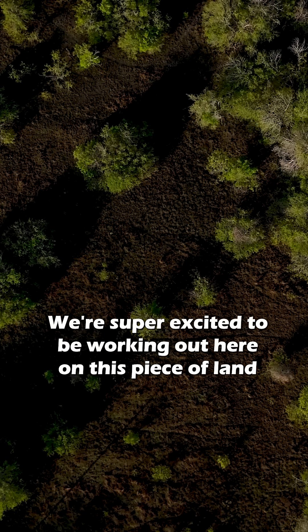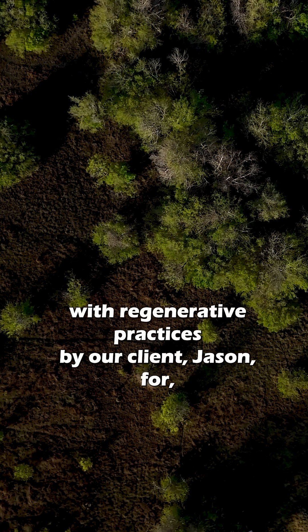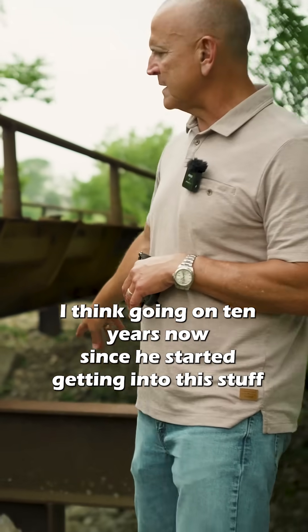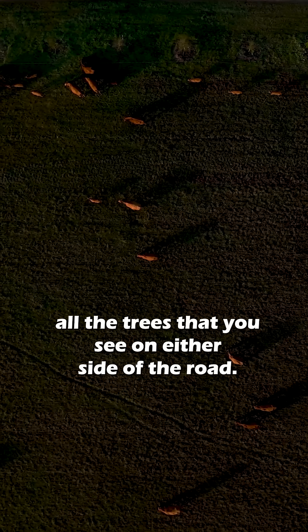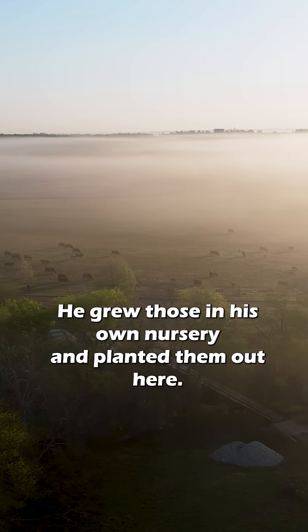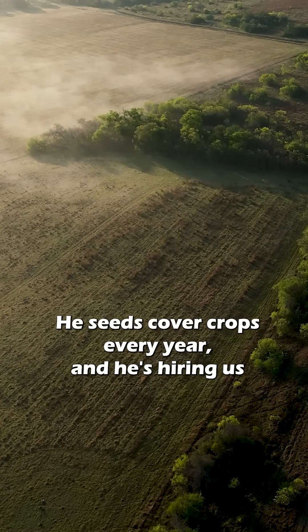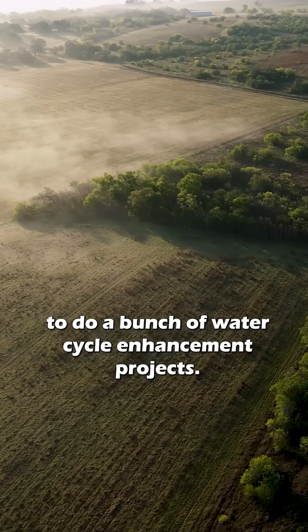We're super excited to be working out here on this piece of land that's been managed very progressively with regenerative practices by our client Jason for going on 10 years now. He just keeps learning and trying new stuff — he's doing rotational grazing, all the trees that you see on either side of the road he grew in his own nursery and planted out here, and he seeds cover crops every year.